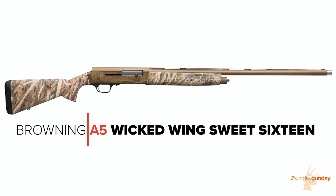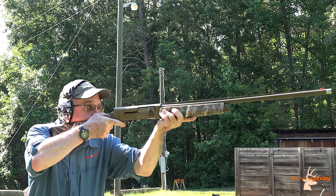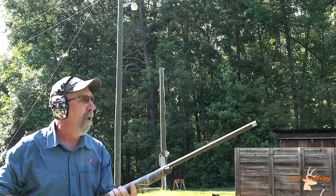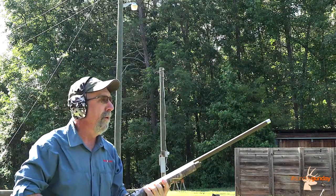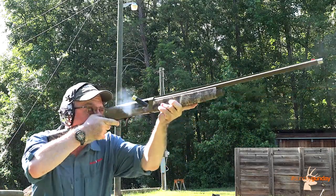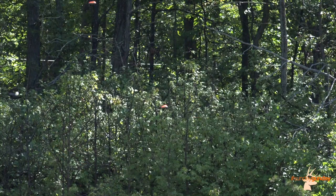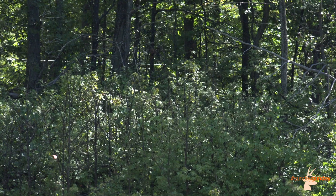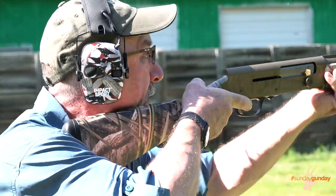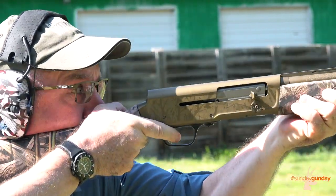A familiar sight in the wing shooting world of yesteryear, 16-gauge shotguns all but fell off the map when, in 1989, the newly created National Sporting Clays Association finalized its rulebook and the 16-gauge didn't make the cut. As much as waterfowl and upland hunters favored the lightweight and relatively light-thumping 16-gauge shotguns of the time, including the Browning Auto-5 Sweet 16, clay shooters pressed the trigger more than bird hunters, and ammo manufacturers began to phase it out in favor of the more cost-effective 20-gauge, ultimately resulting in a halt to new firearms production to match.